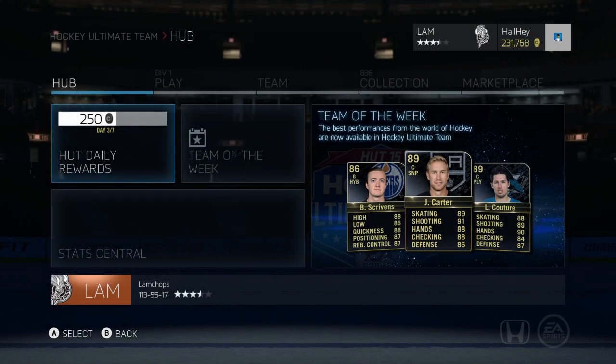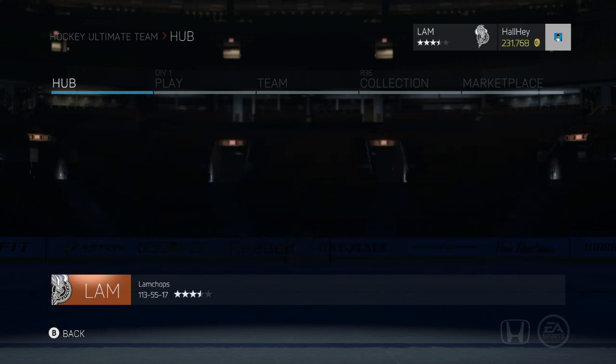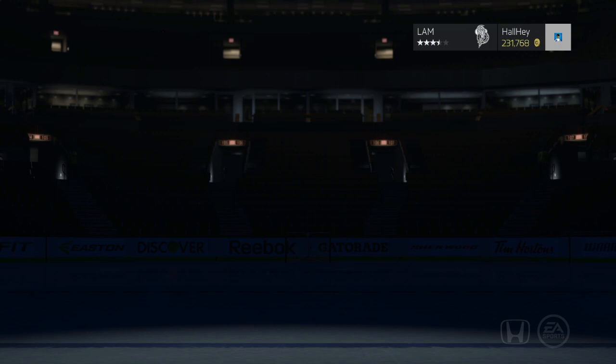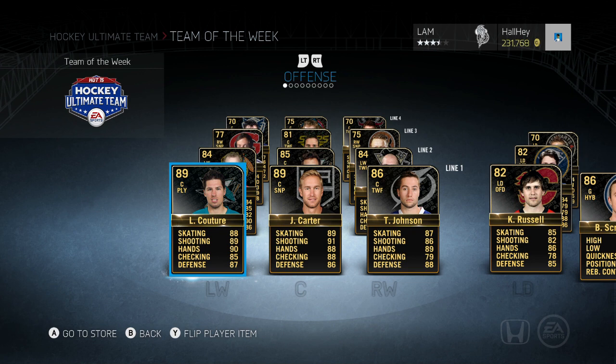Hey guys, welcome back to another NHL 15 Hockey Ultimate Team video. I'm going to be showing you guys the new team of the week, and I will be opening up a couple packs at the end to try to pull the HFC card Nikita Kucherov as well as the milestone card Ryan Miller. I'm also going to be doing a small giveaway at the end — I have a couple more cards to give away to you guys.